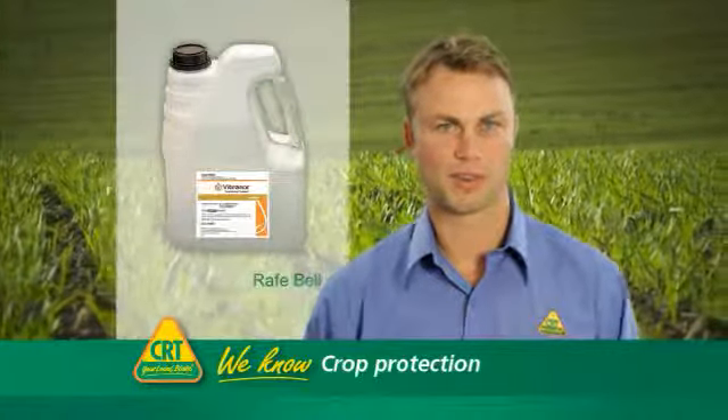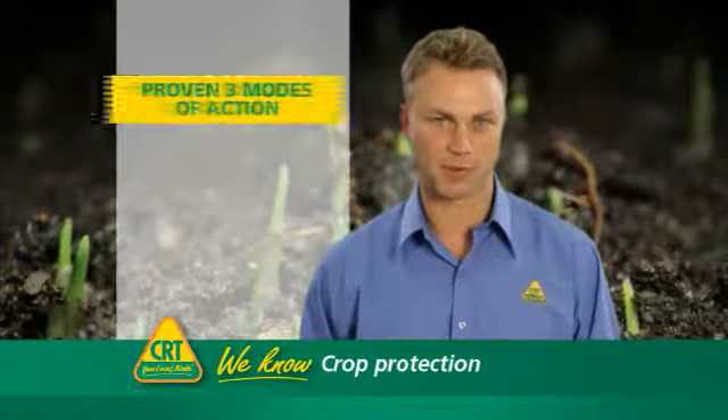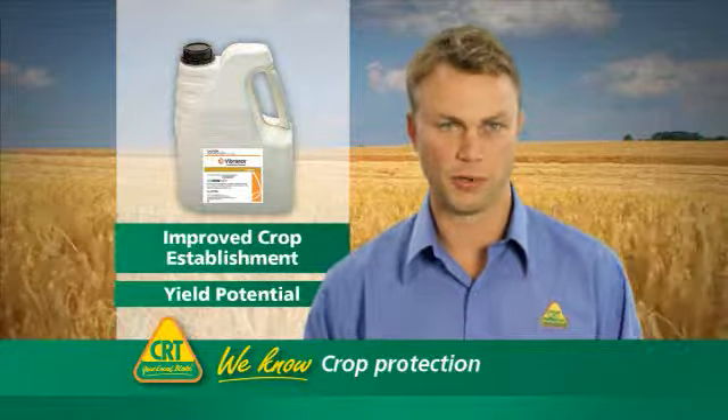Vibrance is a new seed treatment offering protection against pythium, rhizoctonia, seed-borne net blotch, and a range of smuts and bunts. Vibrance has a proven three modes of action for broad spectrum control in a wide range of conditions, so for improved crop establishment and new potential, use Vibrance.